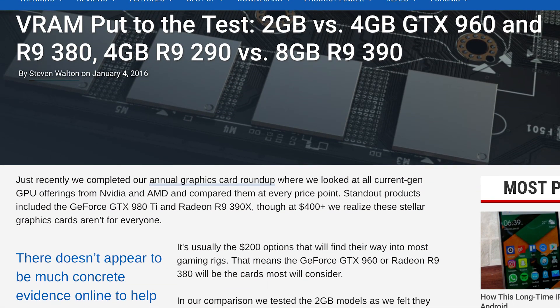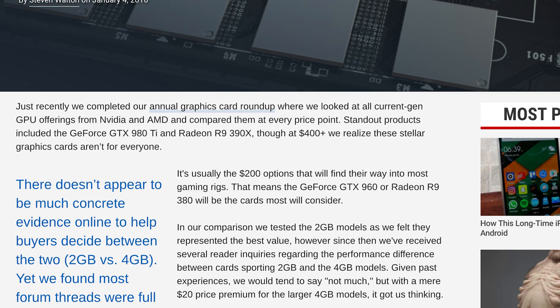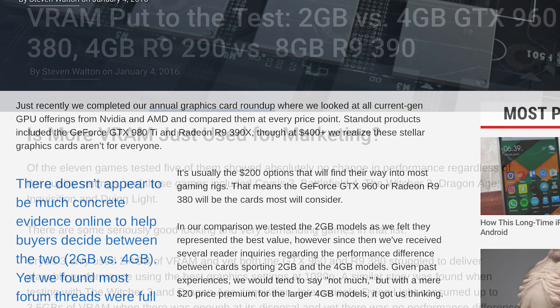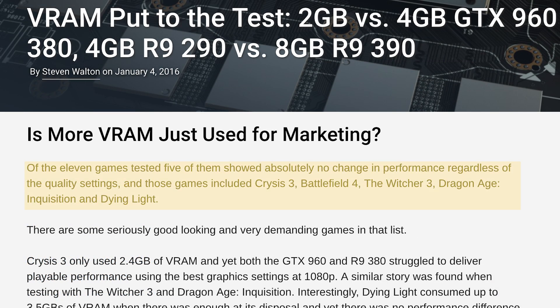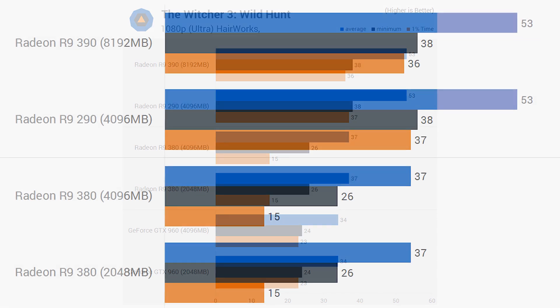TechSpot recently tested 11 PC games at different graphical settings and resolutions with graphics cards ranging from 2 to 8 gigabytes of VRAM. They discovered that the difference in VRAM rarely mattered. In fact, only 3 out of 11 games showed higher performance with more VRAM. Here's a look at The Witcher 3 running at 1080p. TechSpot tested 3 different graphics cards with models that were equivalent aside from their amount of VRAM. Performance was essentially identical at this resolution, even when cutting the amount of VRAM in half.